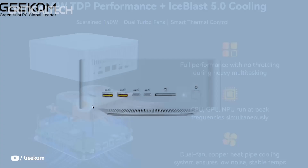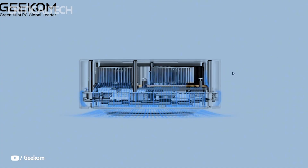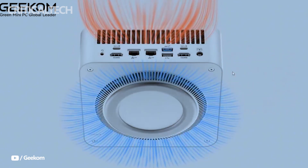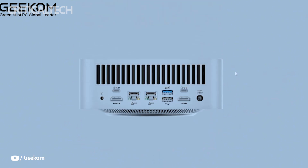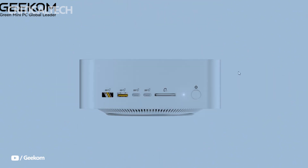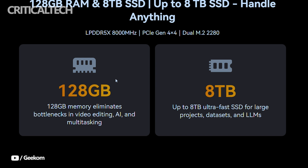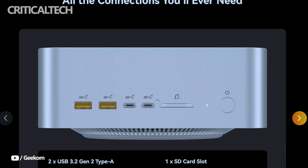Thermal management is often the Achilles heel of small PCs, but Geekom addresses this with its Ice Blast 5.0 cooling system. Using copper heat pipes combined with dual turbo fans, the solution is designed to sustain the chip's 120-watt TDP without throttling, ensuring the A9 Mega can consistently deliver peak performance without the limitations that often plague compact designs.